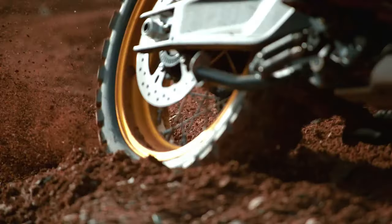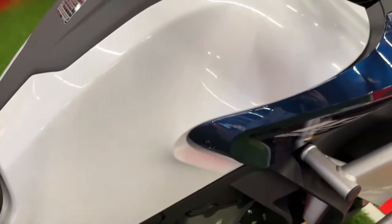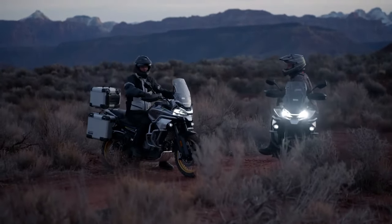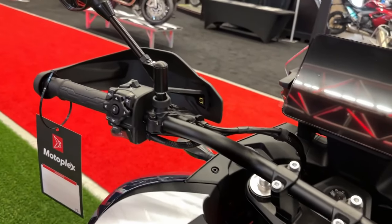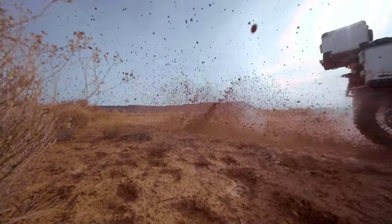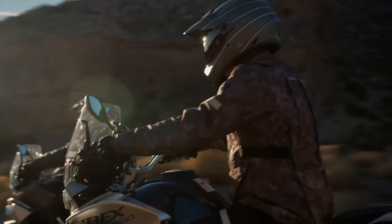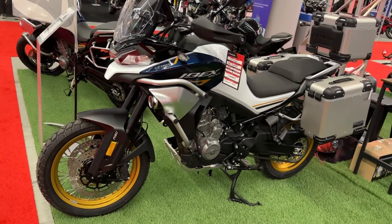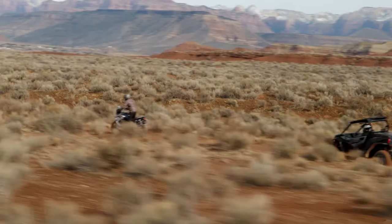At the heart of the IBEX 800 is a robust 799cc parallel twin engine. This powerplant is engineered to deliver impressive performance, producing around 83 horsepower and 59 pound-feet of torque. The engine's configuration is well-balanced, providing both the power needed for challenging off-road conditions and the smooth delivery required for long-distance touring.